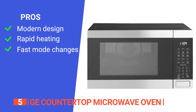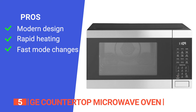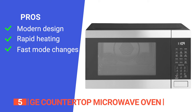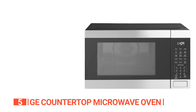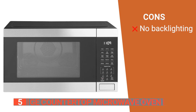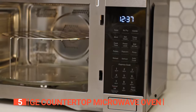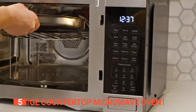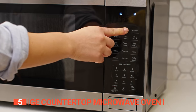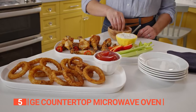Its pros are its sleek design, versatile functionality, and reliable performance. It has 1050 watts, which means things heat up pretty quickly, and it's easy to switch between air fry and regular microwave functions with a clear panel. However, it's challenging when you're cooking at night or in low light conditions. The GE Countertop Microwave Oven is a great cooking option, from the quick-touch control panel to versatile functions and auto cook menus.